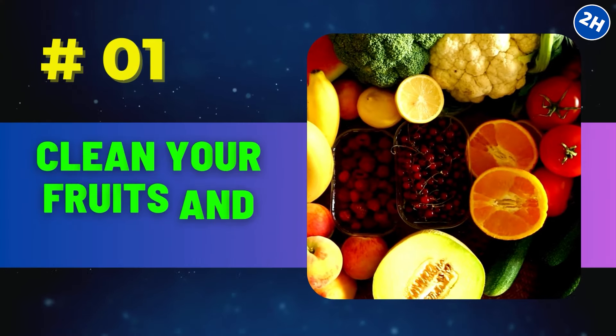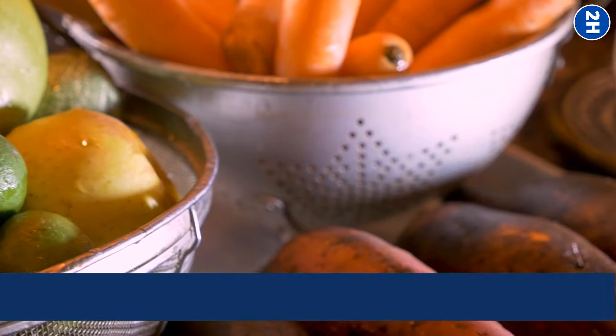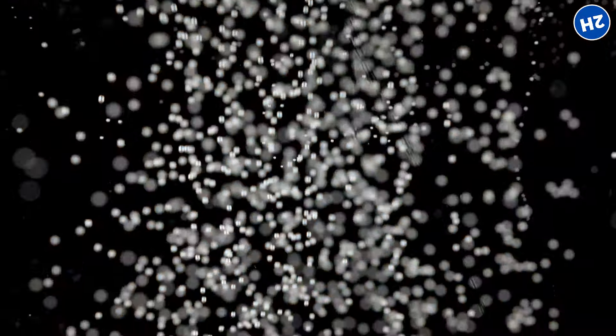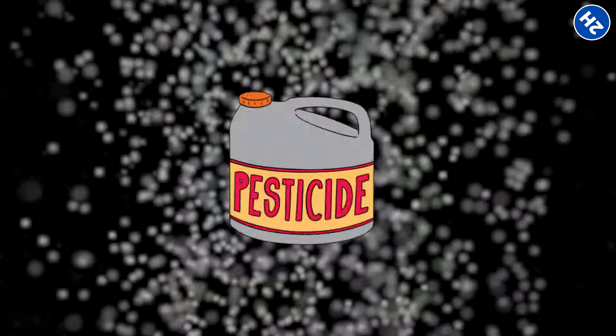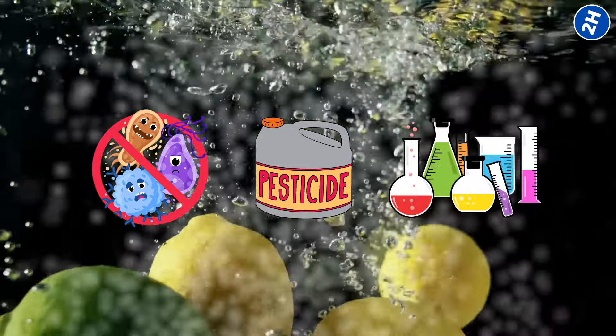Number 1: Clean your fruits and vegetables. Do you know how sometimes our fruits and veggies can have some dirt, germs, or even pesticides on them? Well, baking soda comes to the rescue. When you mix it with water, it creates a solution that can break down and remove things like pesticides, bacteria, and even some chemicals from the surface of your fruits and vegetables.